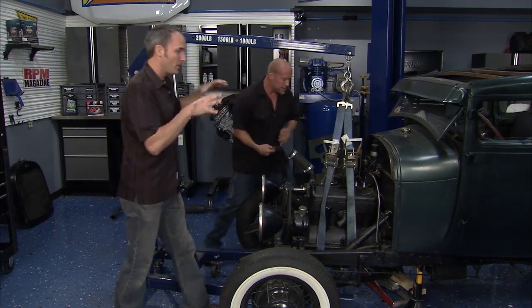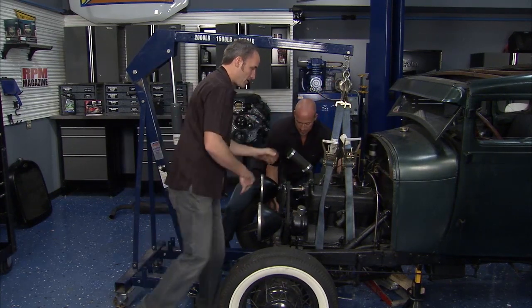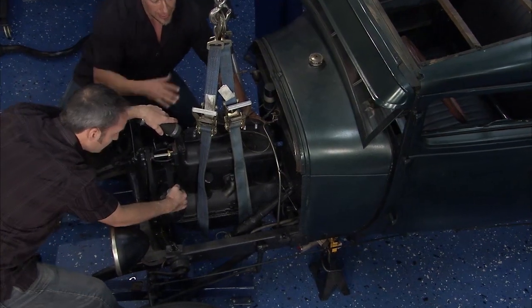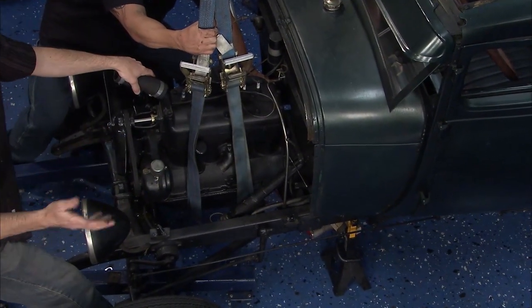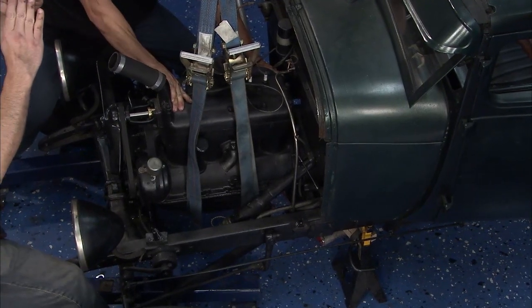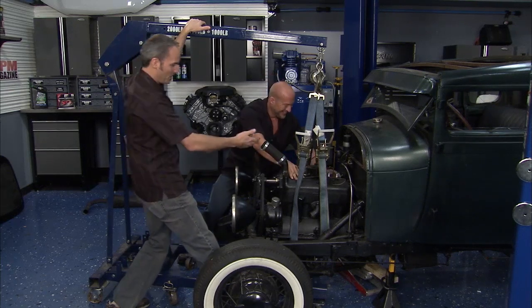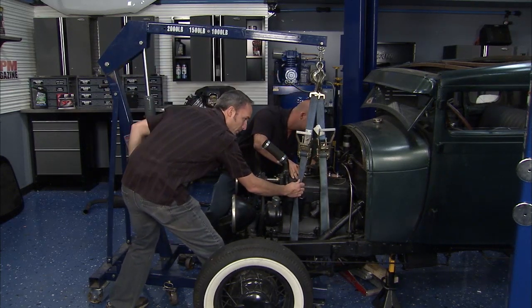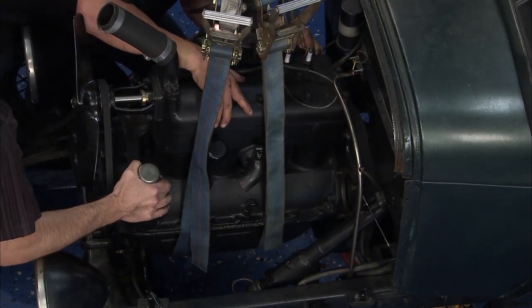We've already got the radiator out and everything disconnected. We're going old school here - back in the day you'd have had a wooden A-frame, some rope and block and tackle. We're using a little hydraulics and ratchet straps to cradle this guy right out. A couple of pumps, a wiggle, and we're looking pretty good.